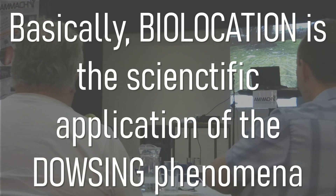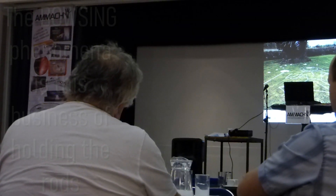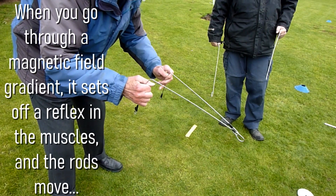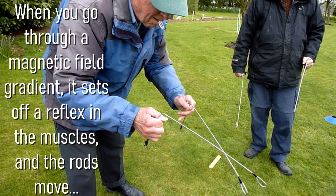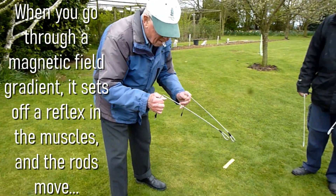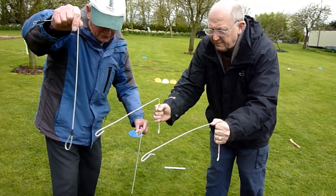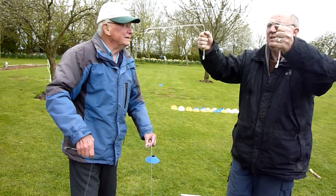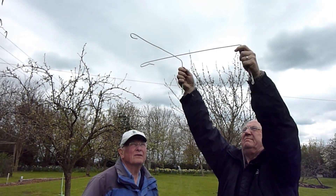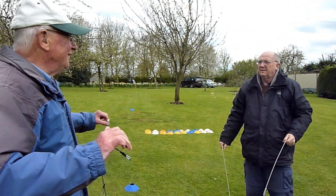Biolocation is the scientific application of the dowsing phenomena. The dowsing phenomena is basically this business of holding rods and when you go through a magnetic field gradient it sets off a reflex in the muscles and the rod moves and you think, ah yes, I've found something. Nigel is going to deal with the science of it and show you that we're now dealing not with a paranormal phenomena but with a real physiological, sensory phenomena which you can use in a scientific way.